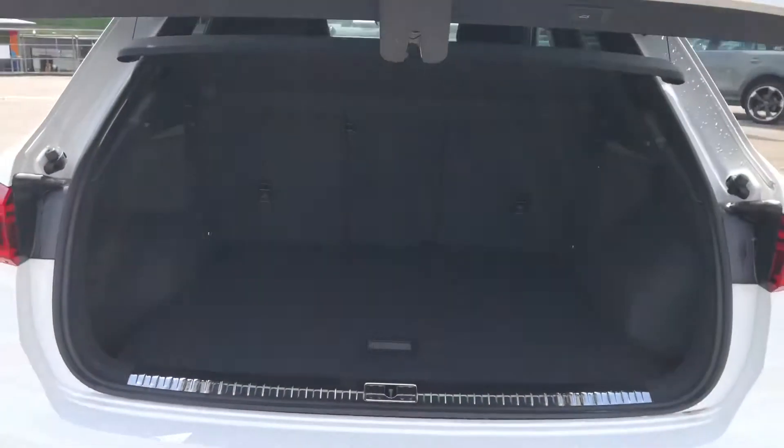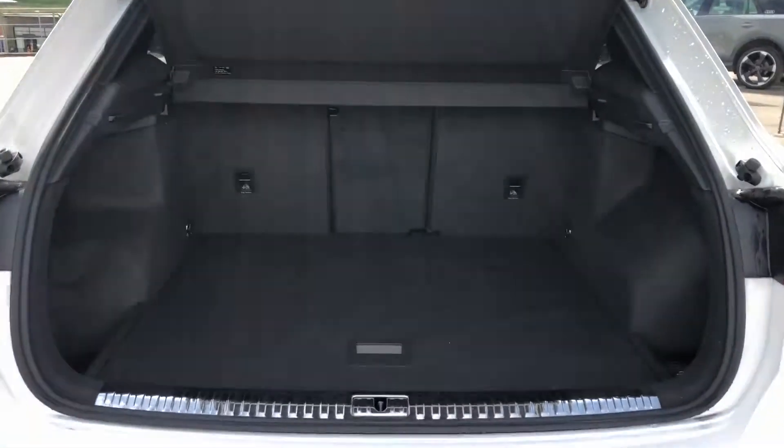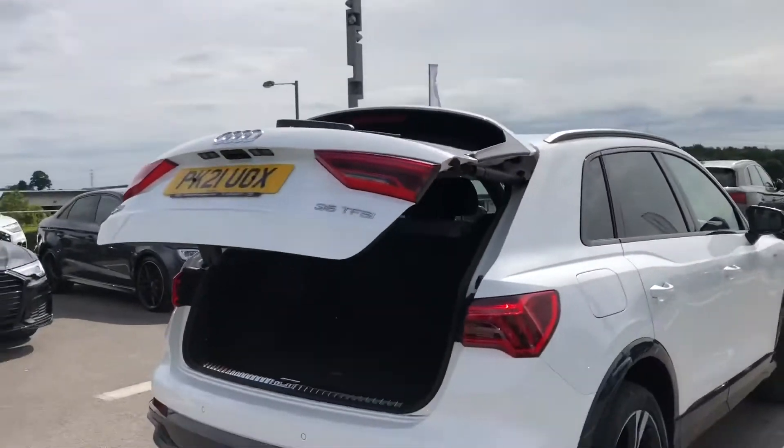Opening up the boot space you can see we've got a really spacious boot, really good for any shopping trips or carrying luggage. This is also a power operated tailgate so it does come down automatically with the push of a button.